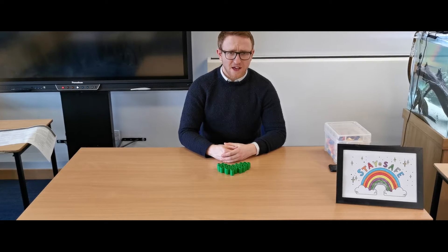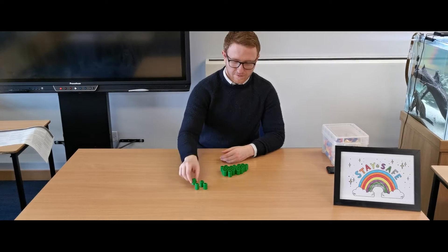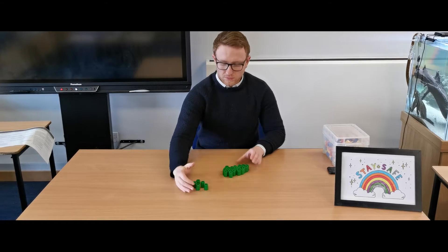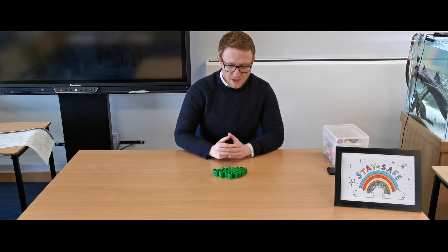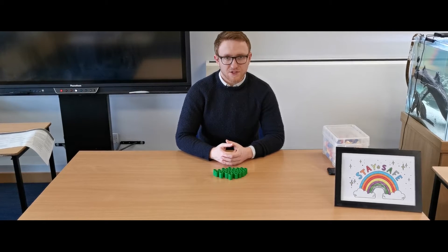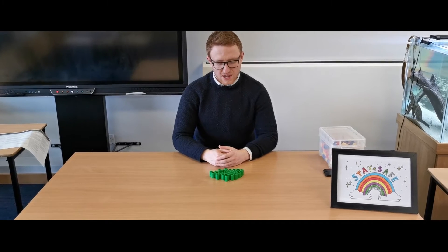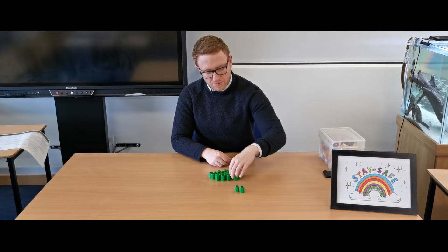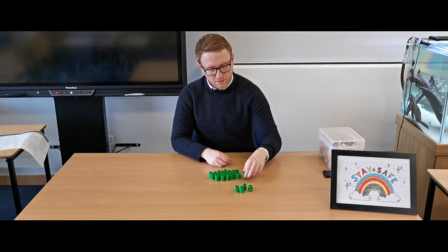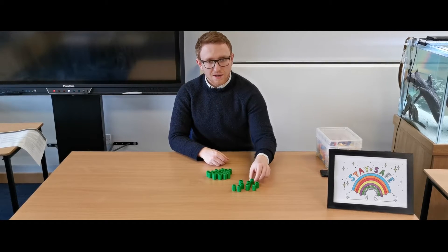So they might say 'give me five from the group,' at which point we'll count out one, two, three, four, five. Or they might give another number — the numbers are going to tend to be between one and twenty. So this time I'll say 'give me nine from the group,' and count out one, two, three, four, five, six, seven, eight, nine.